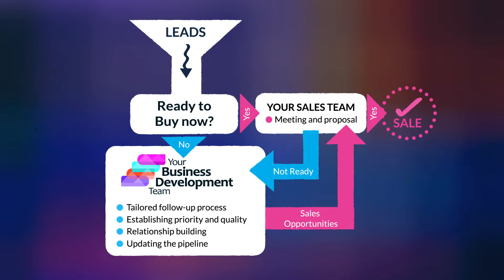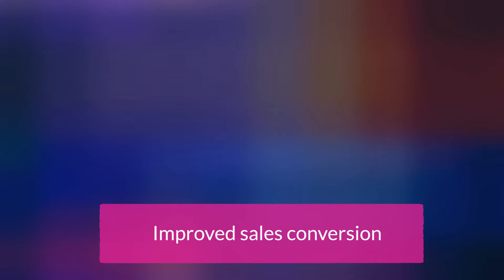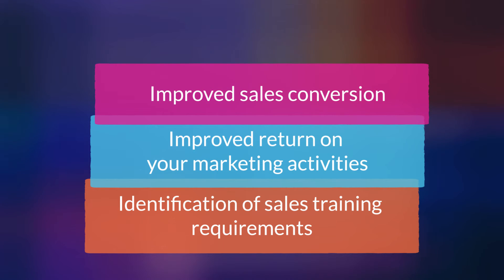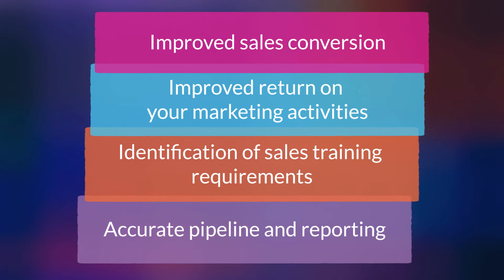The key advantages to your business are improved sales conversion, improved return on your marketing activities, identification of sales training requirements, and accurate pipeline and reporting.